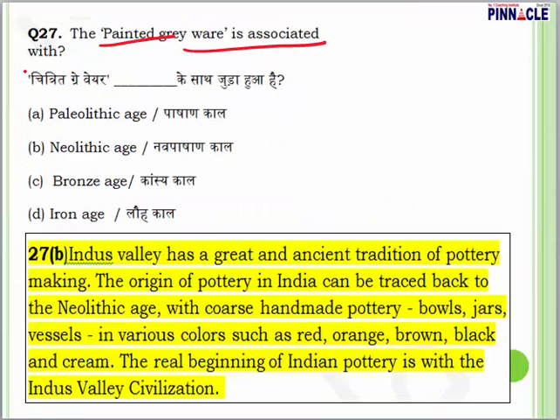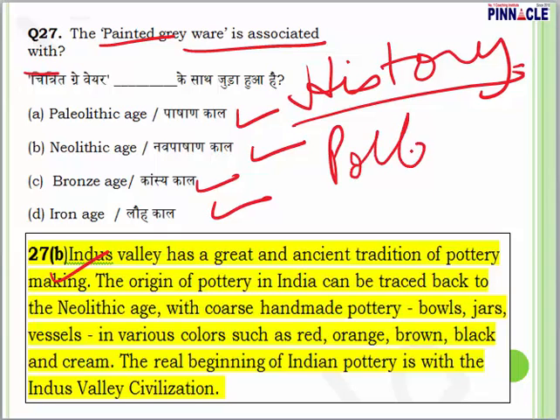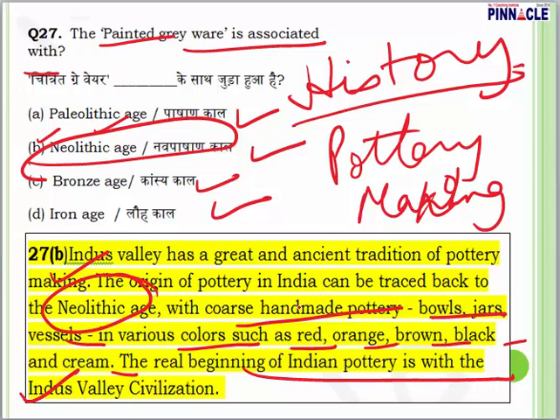Question 27: the Painted Grey Ware is associated with which age — the Palaeolithic, Neolithic, Bronze Age, or Iron Age? The origin of pottery in India can be traced back to the Neolithic Age with coarse handmade pottery. The answer for question 27 is B — the Neolithic Age. 'Neo' means new and 'lithic' means stone. It is associated with coarse handmade pottery, bowls, jars and vessels in colours such as red, orange, brown, black and cream.